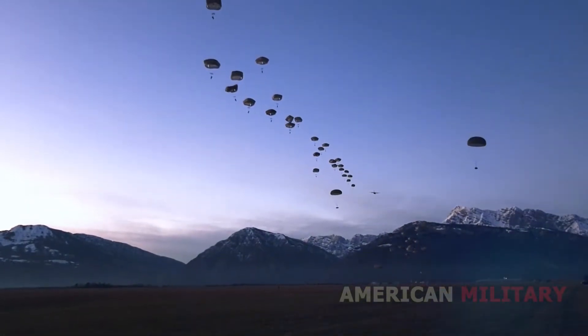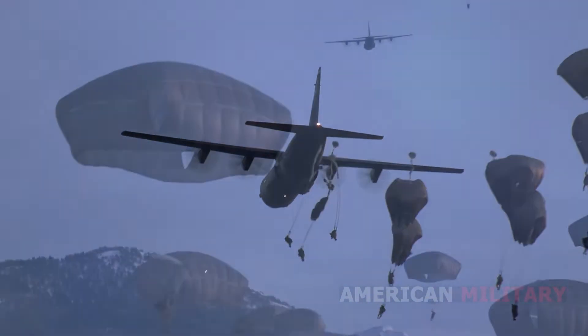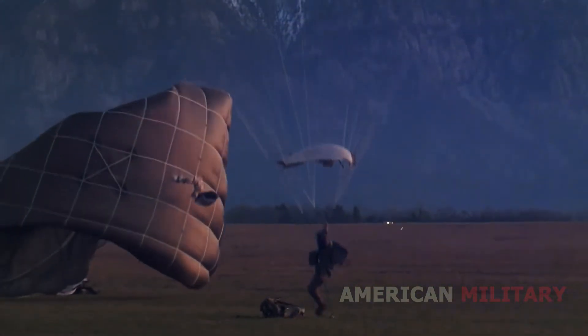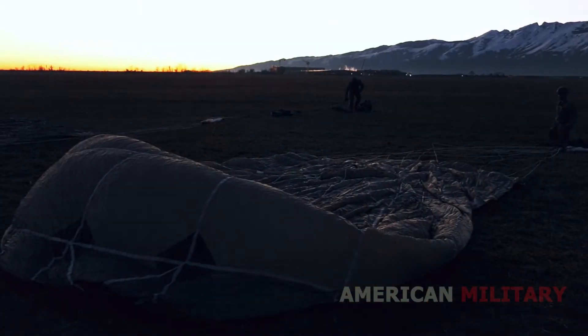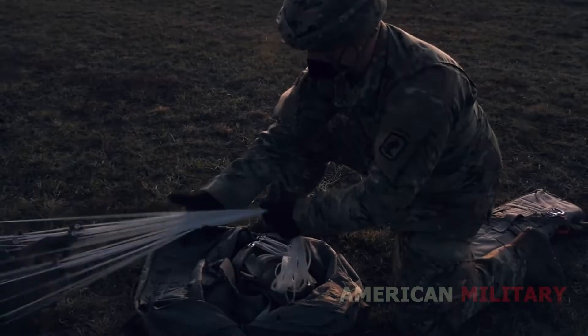The Army is bullish on the IVAS system and requested to spend $1.1 billion dollars to buy 40,000 units — enough to equip every frontline soldier in the Army. Congress pumped the brakes on the program, cutting the requested budget by 20 percent, but the Army has already resolved many of the issues that concerned lawmakers, according to Jane's.